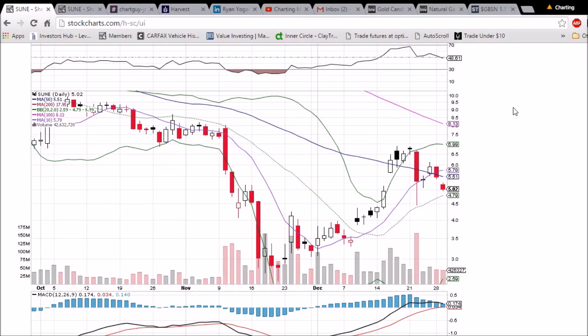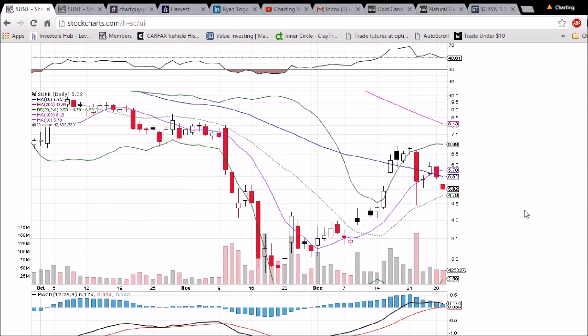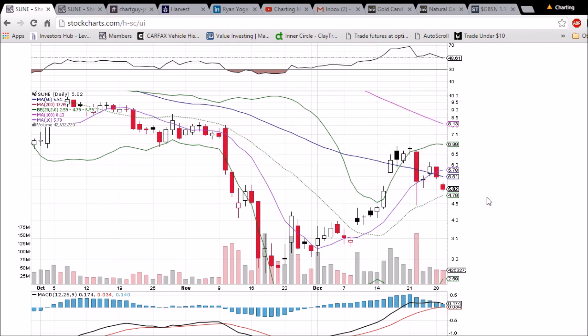Looking at SUNY on the daily and weekly time frame, the red day yesterday — losing the 10-day moving average and 50-day moving average supports — was a red flag for the bulls. We confirmed the bearish reversal today with a gap down open, and hit the target in the low $5s. We had $5.06 support and $5.00 psychological.